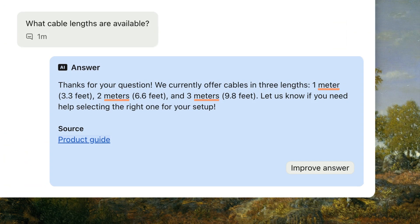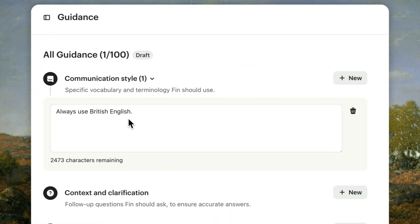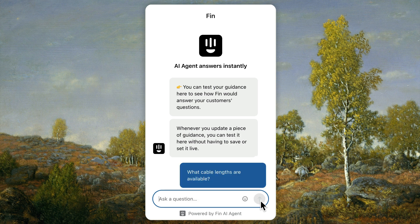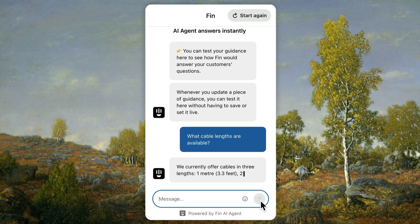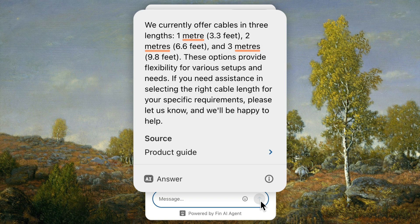For example, Fin defaults to answering in US English, but if most of your customers are in the UK and Ireland, you could give Fin an instruction to use British English in its conversations. Use simple and clear language that Fin can apply consistently. Let's use the preview to test it out. That's the result that we want. Let's set it live.